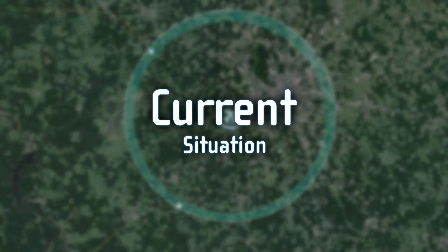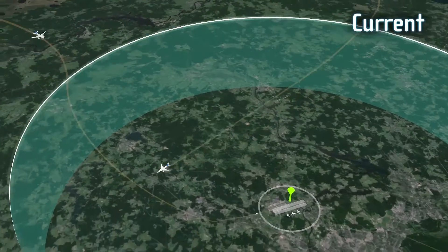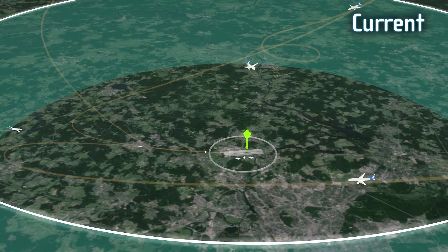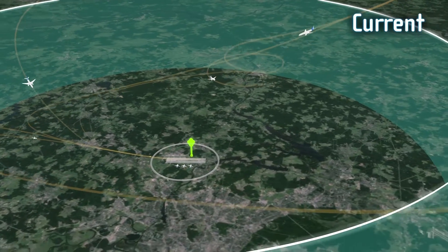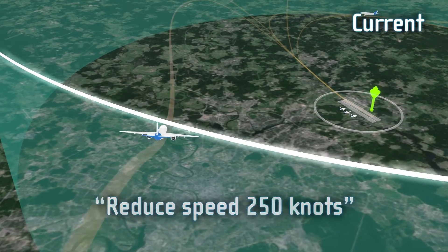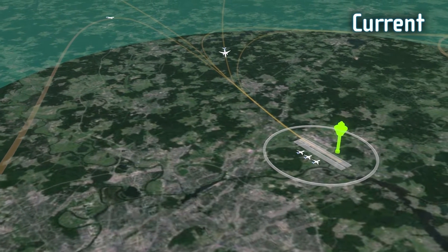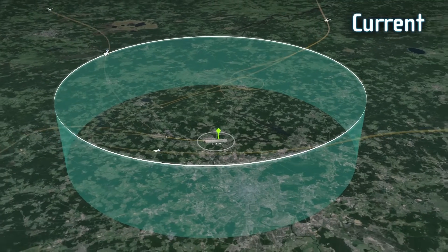To prevent this situation, arrival management systems are in place at many international airports. Based on actual positions, flight paths and speeds, these systems calculate the point in time an aircraft flies over designated waypoints and the runway threshold to obtain an optimal approach sequence for all aircraft. Air traffic controllers instruct pilots to speed up, slow down or extend their flight path so that they can be handed over to the approach controllers at the calculated time, providing pre-coordinated and synchronised arrival flows for maximum runway throughput.